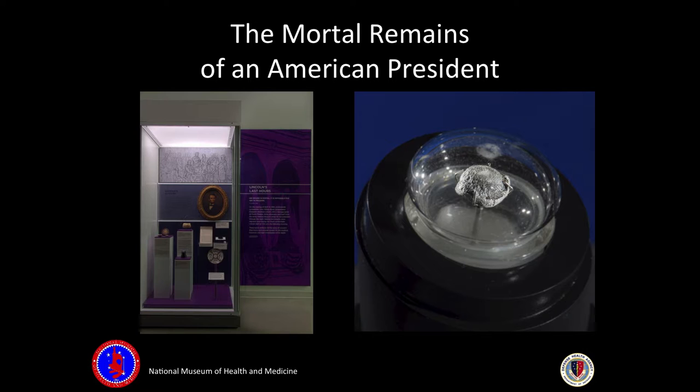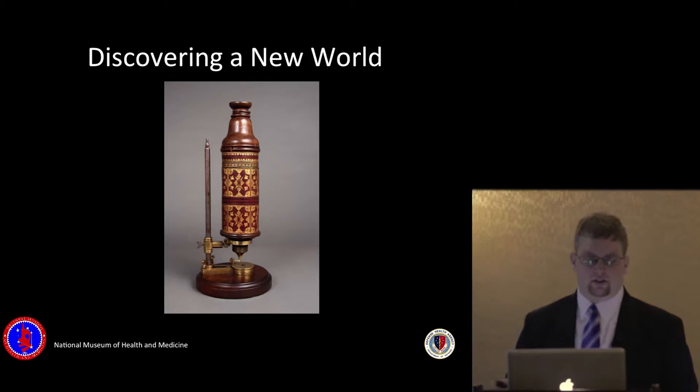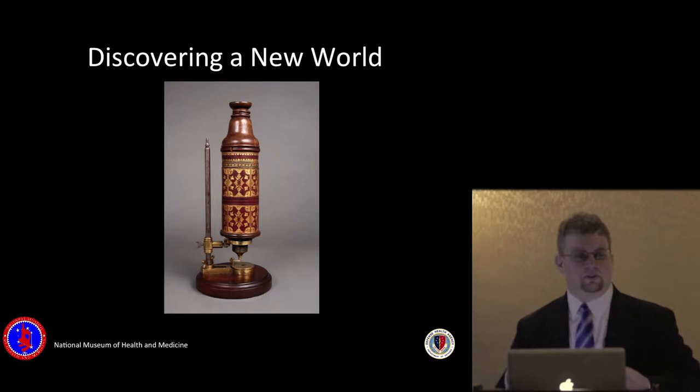In addition to the bullet specimen, we also have bone and hair from President Lincoln. The museum also houses the world's largest collection of microscopes, from an original Leeuwenhoek reproduction to a Hook microscope — the microscope used when someone first said the word 'cell.' Isaac Newton got so angry at Hook's discovery that he ordered every illustration of him destroyed, so no one knows what Hook actually looked like.